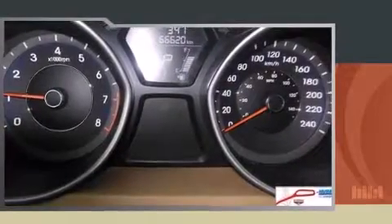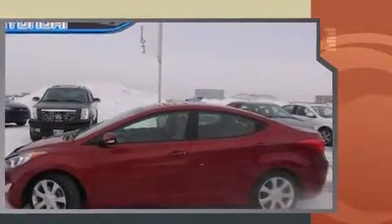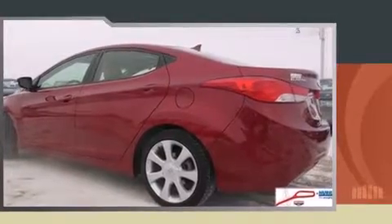Treat yourself to a test drive in the 2012 Hyundai Elantra. This four-door, five-passenger sedan still has fewer than 70,000 kilometers. Smooth gear shifts are achieved thanks to the efficient four-cylinder engine, and for added security, dynamic stability control supplements the drivetrain.